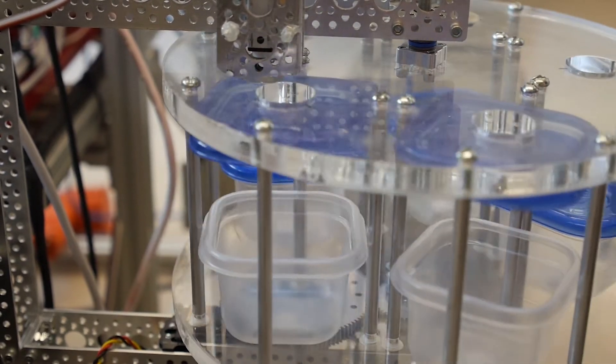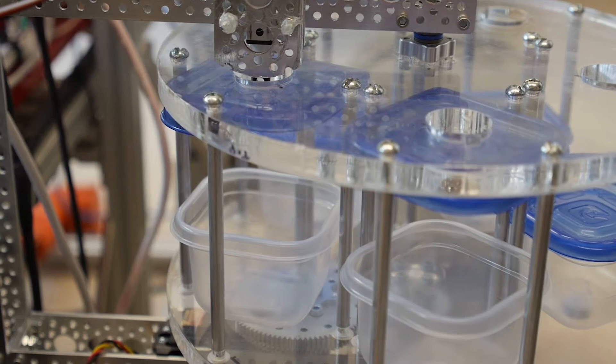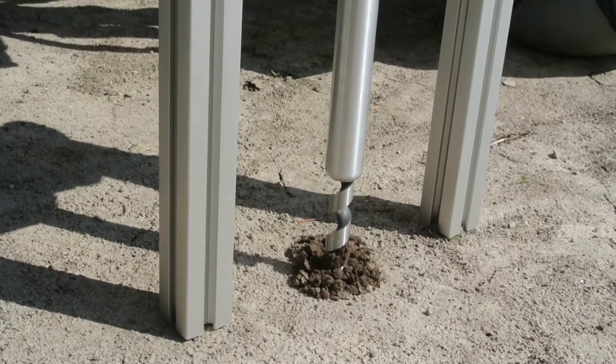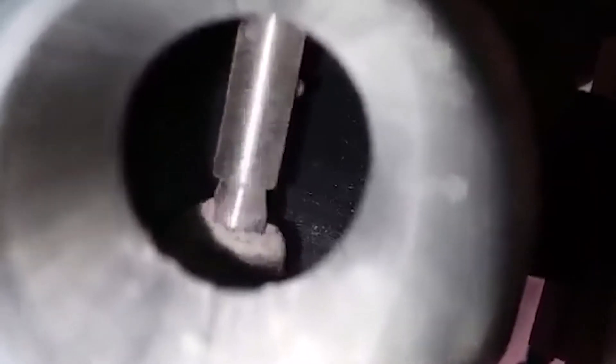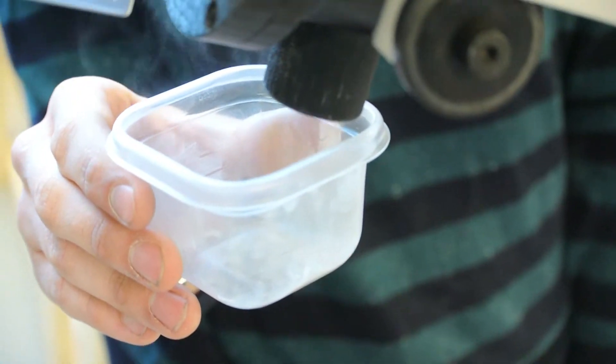Samples are stored on a carousel mechanism that uses a linear actuator to seal each container. Once sealed, the container rotates out of the way, allowing the next container to be filled using the drill apparatus. The auger collects samples from 10 centimeters below the surface, based on the Curiosity rover, collecting samples in 25-gram increments which can then be sealed in individual containers.